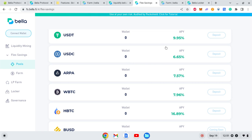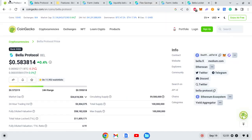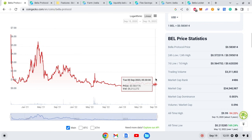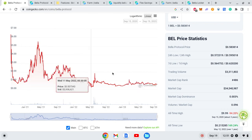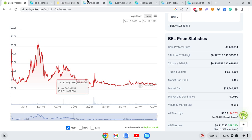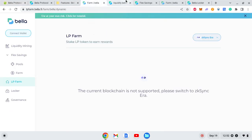If you look at the chart, it is in a declining position. The reason appears to be that they do not have a very powerful or solid community driving the project's growth. Almost all successful cryptocurrency projects are driven by their communities.